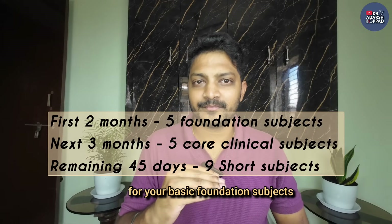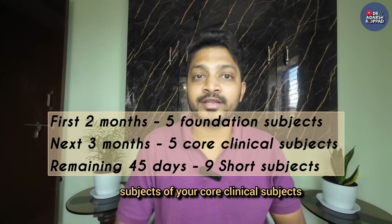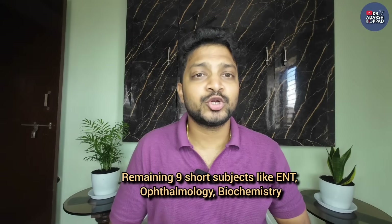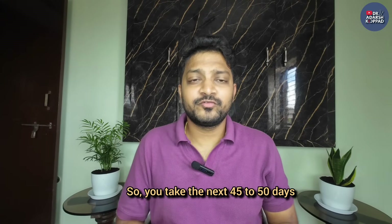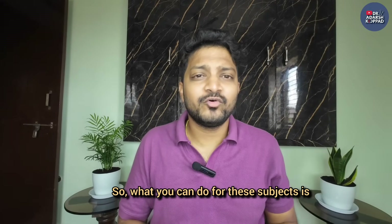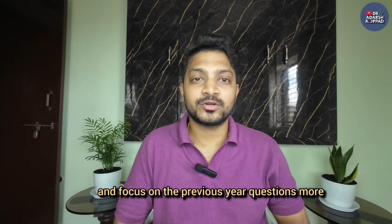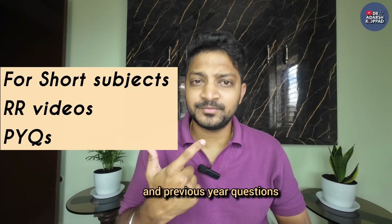The phase plan: first two months for the five basic foundation subjects, then the next two and a half to three months for the five core clinical subjects. The remaining 45 to 50 days is when you focus on the short subjects - ENT, ophthalmology, biochemistry, forensic, dermatology, anesthesia, radiology, and psychiatry. For these short subjects, your approach has to be smart - go through rapid revision videos or rapid revision notes and focus heavily on previous year questions. Keep solving MCQ modules as well, but your main focus should be on rapid revision content and previous year questions.